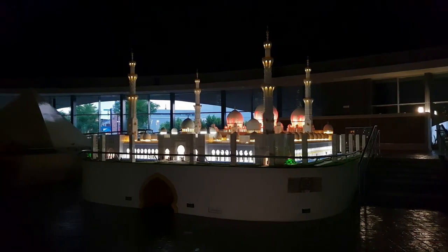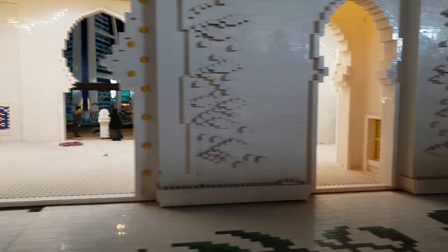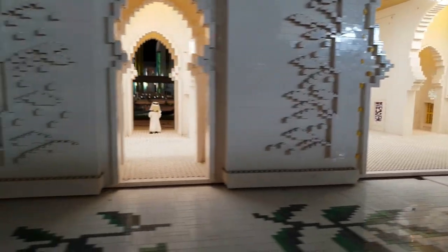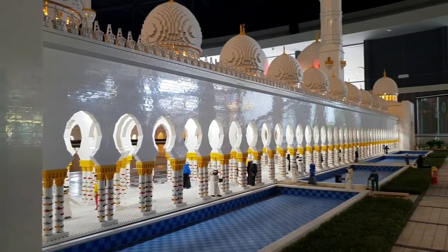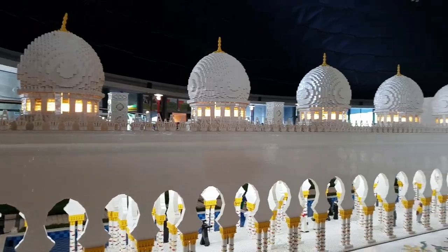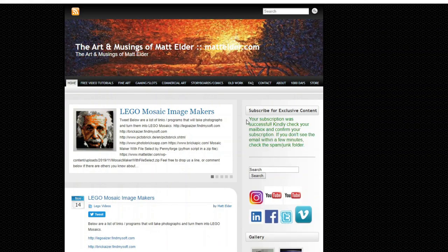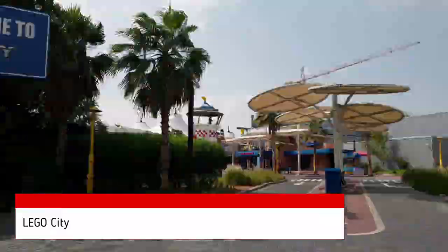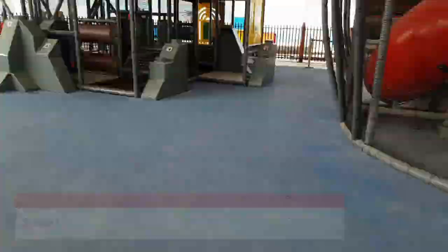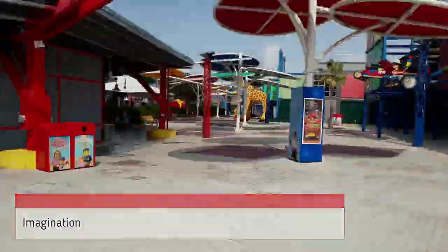One comment I would make about Legoland Dubai Miniland is that the models on display have very little information on the signs about them, so it is hard to get a good sense of their importance and history. A large portion of the information in this video came from subsequent research. Do you agree with our list? Please visit MattElder.com and subscribe to our mailing list. Check out our other Legoland Dubai videos, such as a full time-lapse walkthrough of the park in under 3 minutes — you can find these in the Legoland Dubai playlist. Happy building, until next time when we talk about all things Lego.